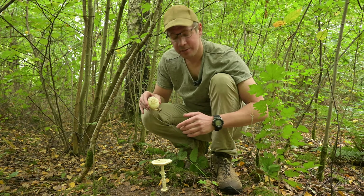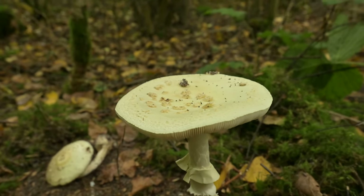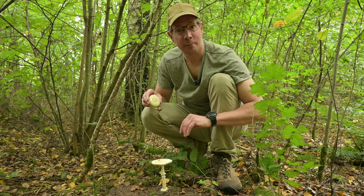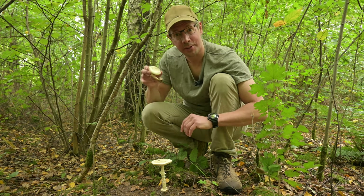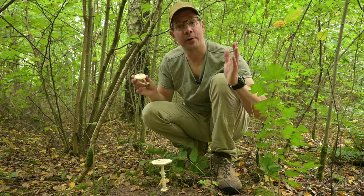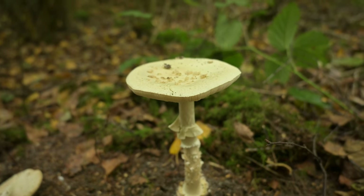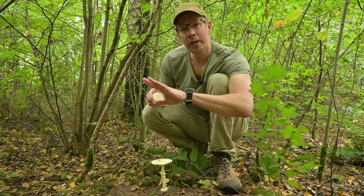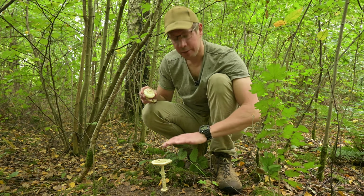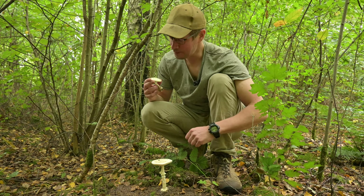I wouldn't pick these for consumption, though you could eat them if you boil them properly, just like the fly agaric. Regardless, I would just leave these in the forest and admire them. There are plenty of other mushrooms, like boletes, which are more edible. The false death cap also lives in association with trees, and in this area you can find a lot of oak and birch - a perfect mixed deciduous forest for false death caps. A week from now I expect a lot of fly agarics to pop up, because in this area the false death caps usually precede the fly agarics by one to two weeks.